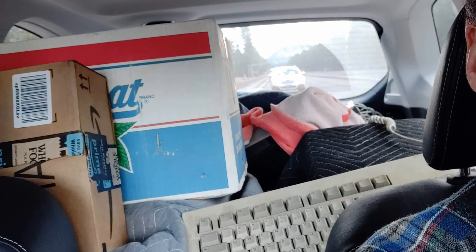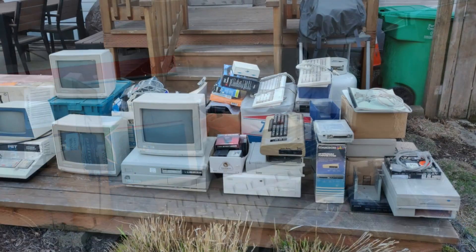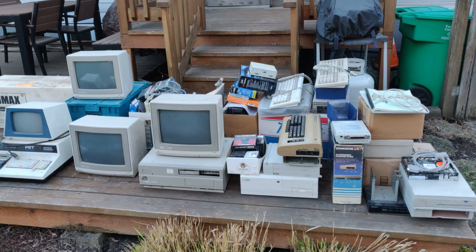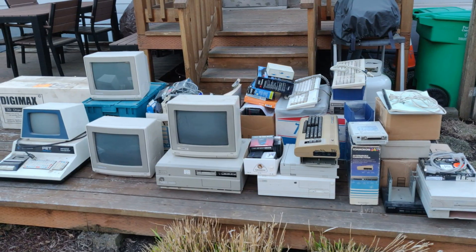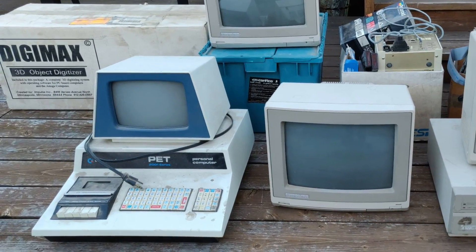I wanted to start with a huge thank you to George for this wonderful donation. This is a picture of me and George at his place before I hit the road home. I drove home with the back of my car filled with stuff and I couldn't wait to dig into it. With everything spread out across my back deck I was a bit shocked at how much stuff I had actually brought home. Over the next several months you'll be seeing bits and pieces of George's collection on my channel.